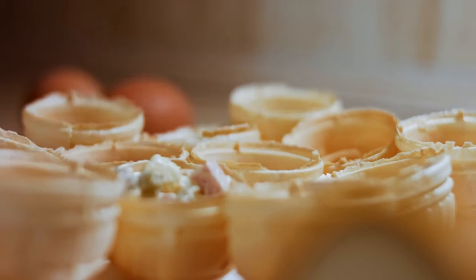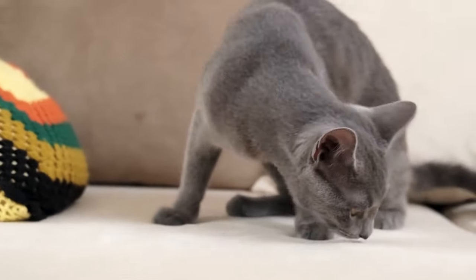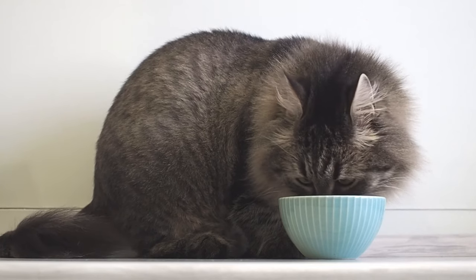The amount of food depends on your cat's age, size, and activity level. Avoid letting them eat all day to prevent overfeeding, and establish a feeding schedule. Consult with a vet to determine the proper diet for your Russian blue cat.